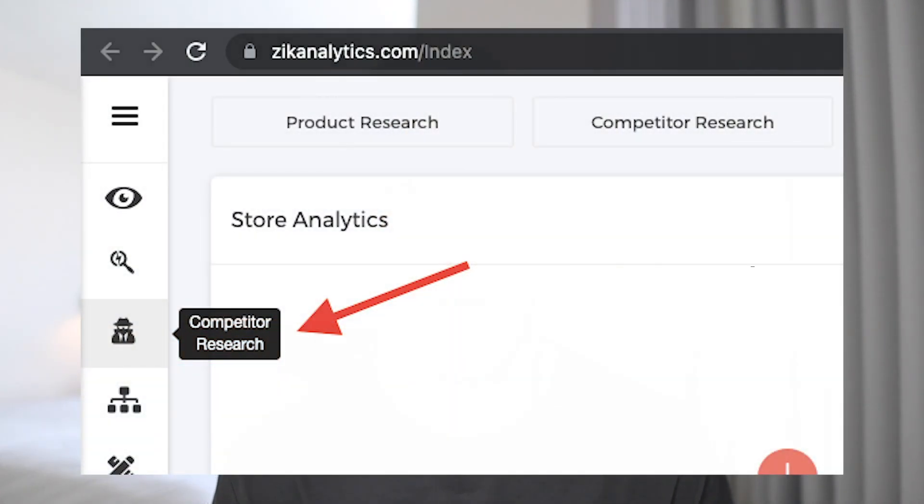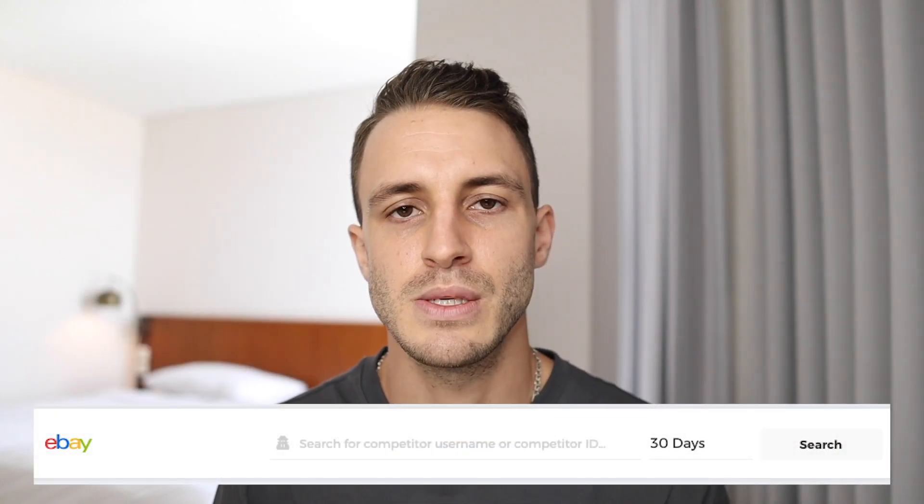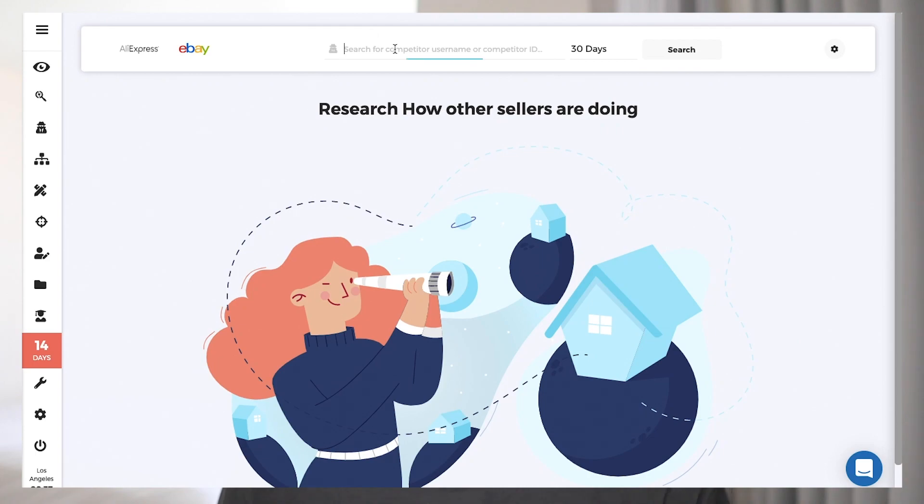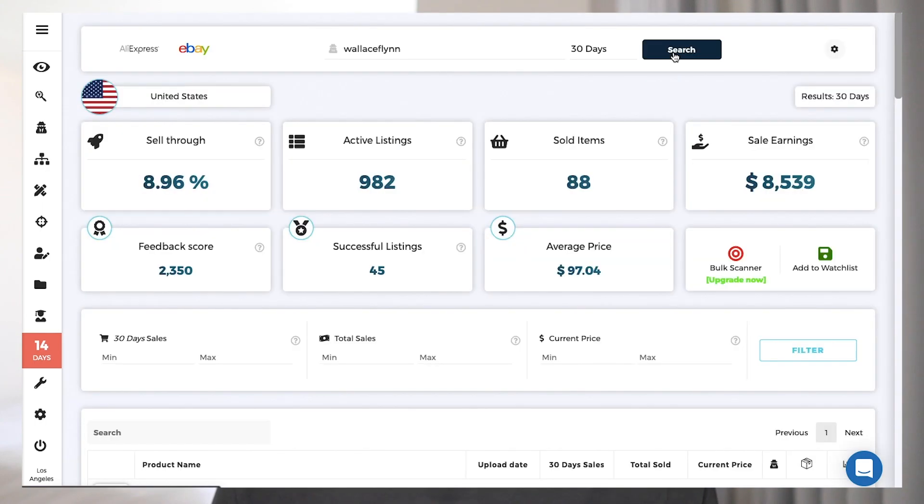Once you have saved 30 to 50 dropshippers using the same supplier, move on to Step 3. You now have a list of 30-plus dropshippers using the same supplier you want to use. In this step, scan through every single one of those stores using Zik Analytics by going into the Competitor Research tab, setting the criteria to 30 days, and scanning through every seller.